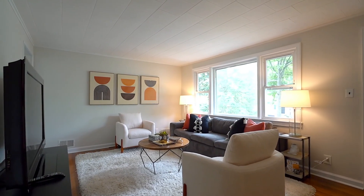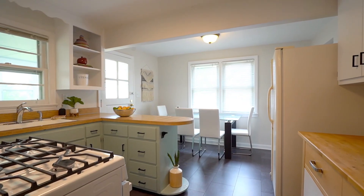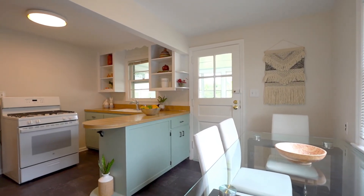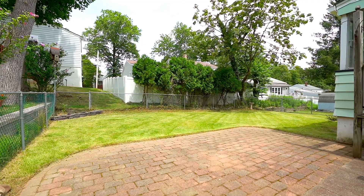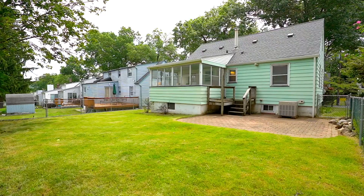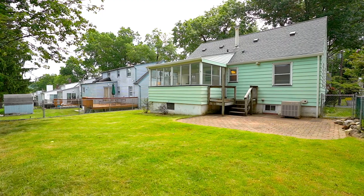33 Sunnyside Road is wonderfully located close to Eagle Rock Reservation, schools, houses of worship, local shopping, golf courses, and major highways. If you need the Jitney to New York City or an express bus, those stops are close by and easily available.